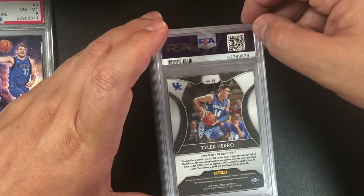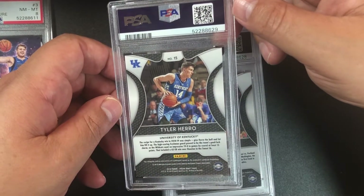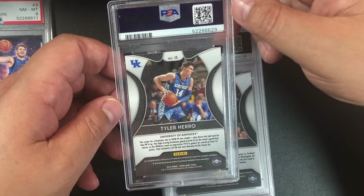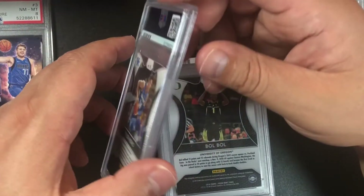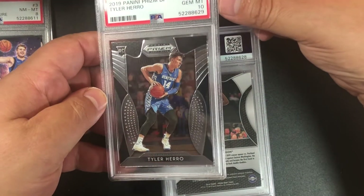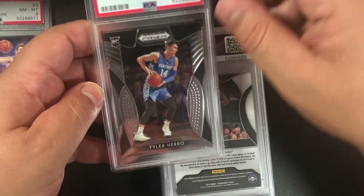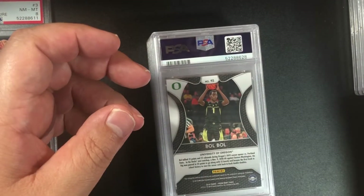Tyler Herro — this might be a pink prism going back to 2019 Panini Draft Prizm Draft Picks — and it's a base card, but it's a 10! Nice. Good stuff.